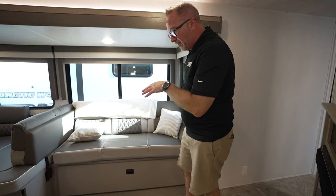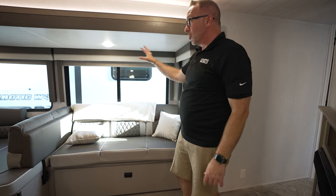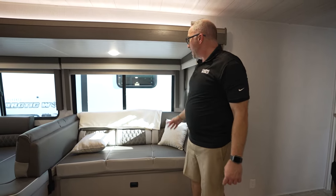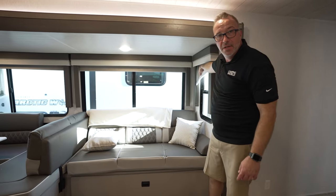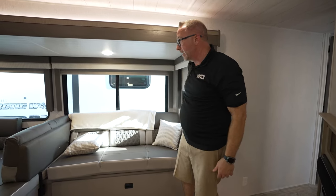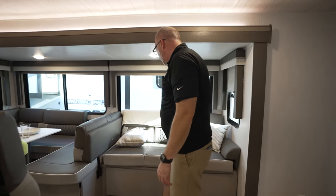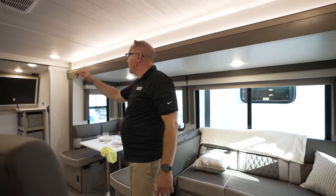We now have carpetless slides, beautiful upgraded Congoleum flooring, oversized largest-in-class panoramic windows with true blackout shades that have white backers on them — which reflects the heat. A lot of pull-down shades have black backers, which absorbs the heat. This could be a full-size bed, that could be a full-size bed — two adults there, two adults there, two on the queen, eight on the bunks. We're now up to eight people.